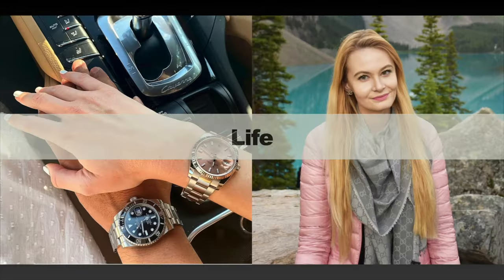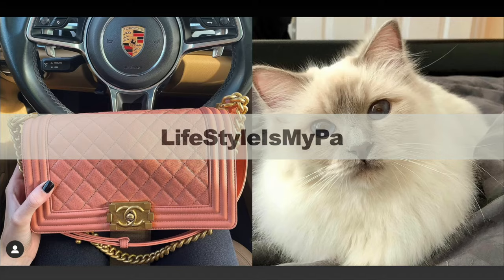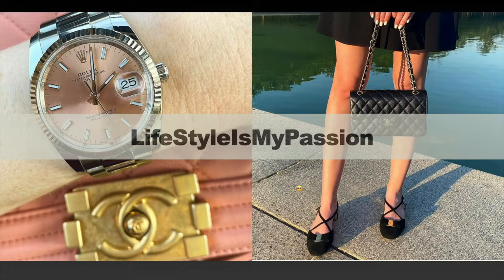In today's video I'm going to be presenting a review of this Chanel 19 handbag and I'm going to be considering whether or not the Chanel 19 bag is still worth buying in 2023, so if you are curious to find out then please keep on watching.